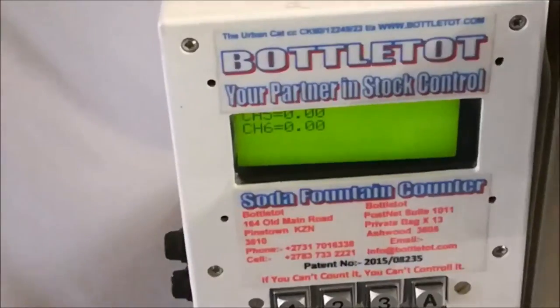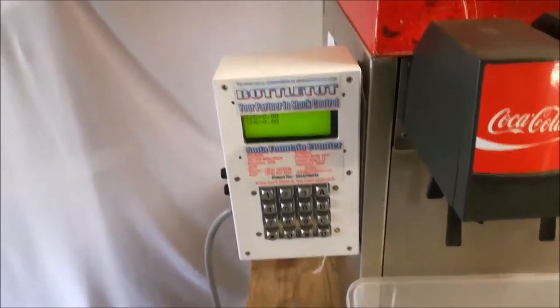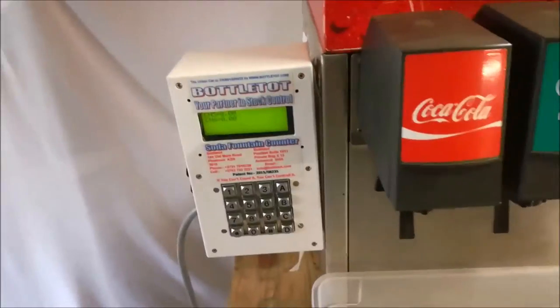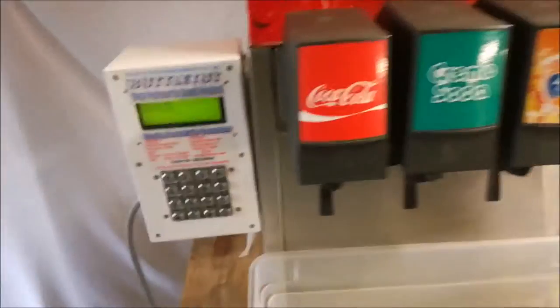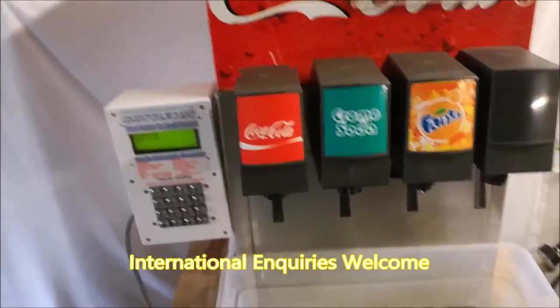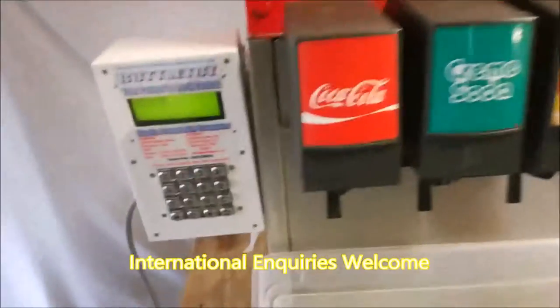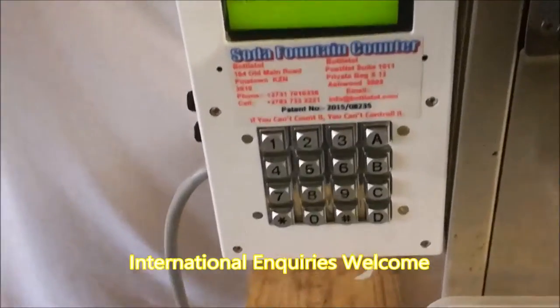The system would even cater for multiple users pouring at the same time, as you will see shortly. You will also notice there is no input required by the users, allowing for a totally uninterrupted serving process. The calculations and calibrations are totally automated and run in the background in a live environment.